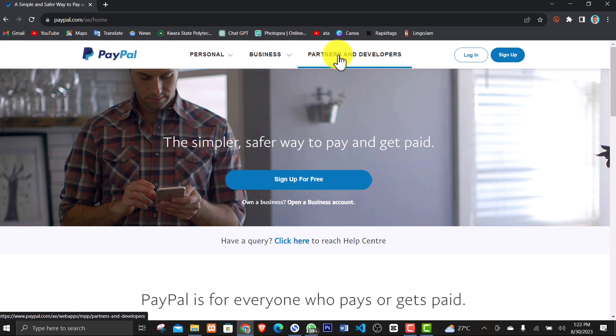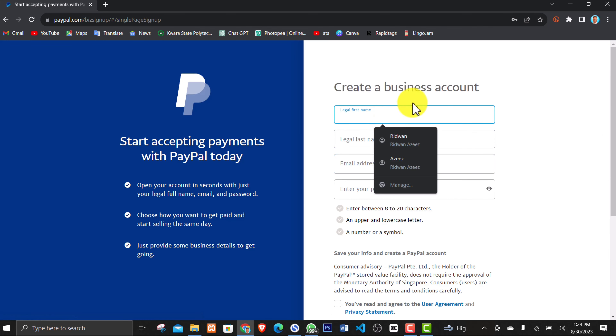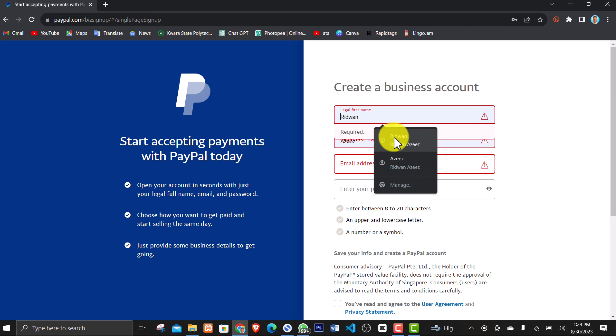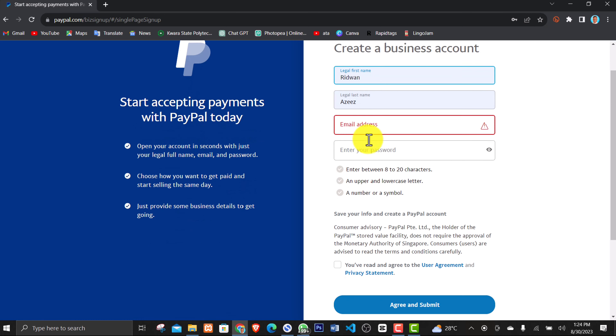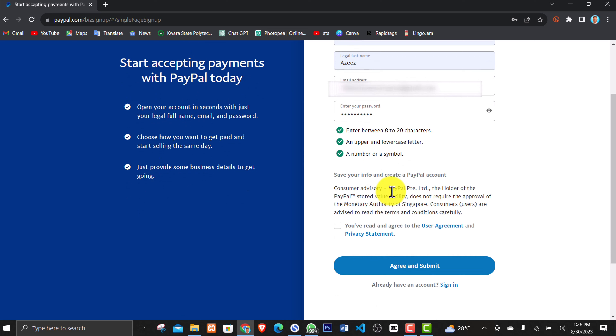Click on the button that says 'Sign up for free' and select Business Account, then click Continue. If you are creating a PayPal account as a Nigerian, you will not be able to select business account normally. Now input your legal name — first name and last name — then your email address. Insert a strong password between 8 to 20 characters, including uppercase, lowercase, and a symbol. Scroll down, check the box agreeing to the user agreement and privacy statement, then click 'Agree and Submit.'